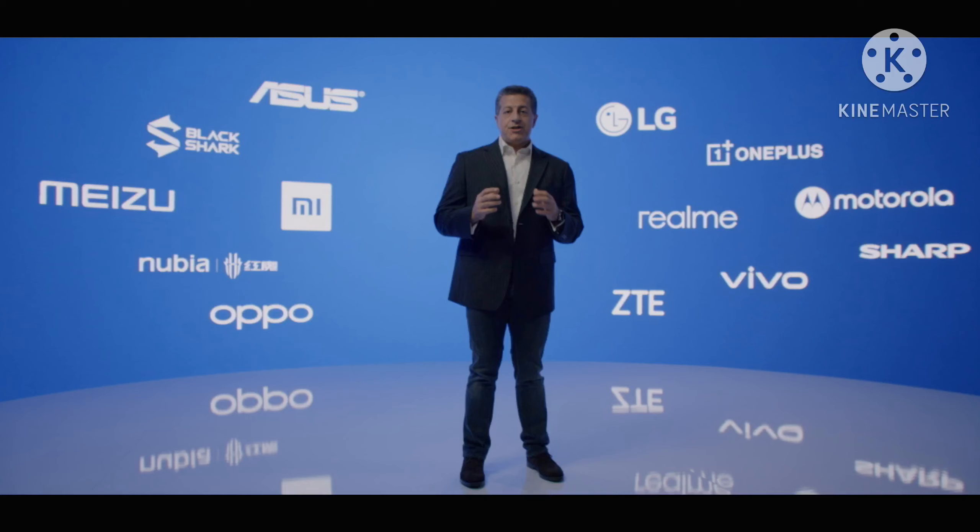Qualcomm has officially announced the Snapdragon 888 at its Snapdragon Tech Summit, offering a first look at its next-generation flagship smartphone chip. The 888 will power the next wave of 2021's Android flagships from companies like Samsung, OnePlus, LG, Sony, and more.